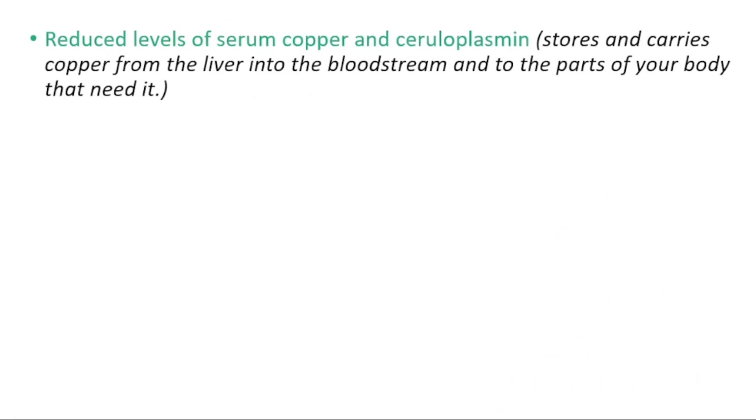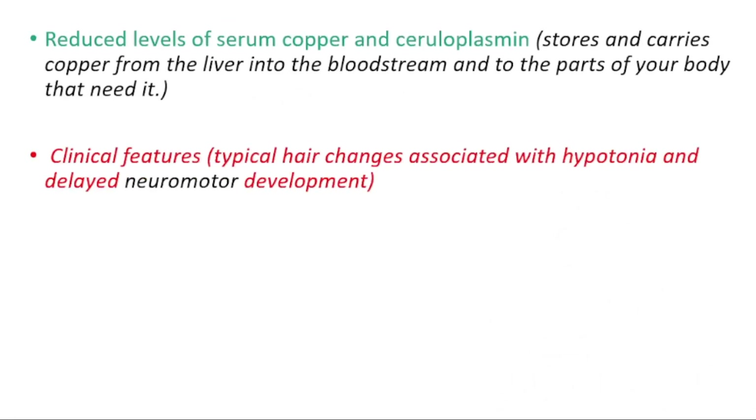For diagnosis, we'll be looking at clinical features — we can see typical hair changes associated with hypotonia and delayed neuromotor development. We can also look at reduced levels of copper and ceruloplasmin. Ceruloplasmin is a protein produced by the liver that stores and carries copper from the liver into the bloodstream and to the parts of the body that need copper.